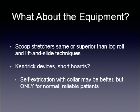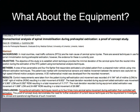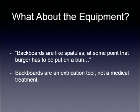The scoop stretcher is the best thing to use for these types of injuries — it is the same or superior to the log roll and lift-and-slide techniques. For Kendrick devices and short boards, self-extrication with the collar might be better, but only for normal, reliable patients. Conventional extrication techniques record up to four times more cervical spinal movement compared to self-controlled self-extrication. Backboards are like spatulas — at some point the burger has to be put on a bun. Backboards are an extrication tool; they are not medical treatment.